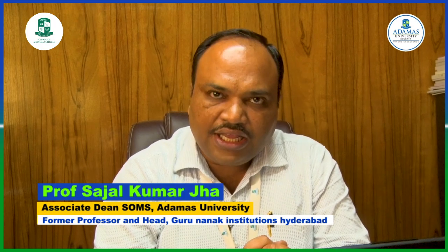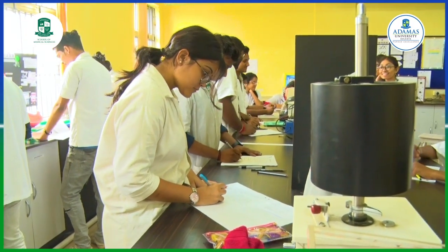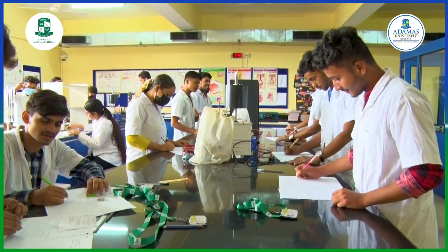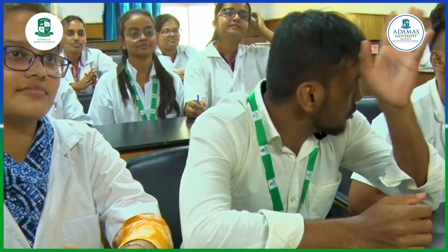The USP of our school is the highly specialized labs, which are recognized by the Department of Scientific and Industrial Research. We have a central instrumentation facility to carry out high-end research. We also have the unique opportunity for preparation for national-level competitive examinations like GPAT, NIPER, and many more. We have a 100% placement record, placing our students at top pharmaceutical companies and corporate hospitals.